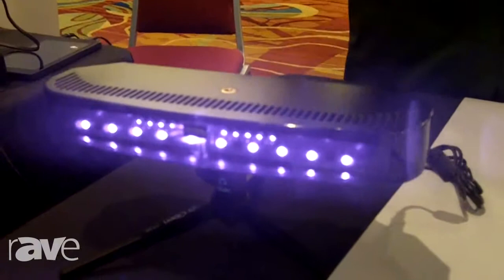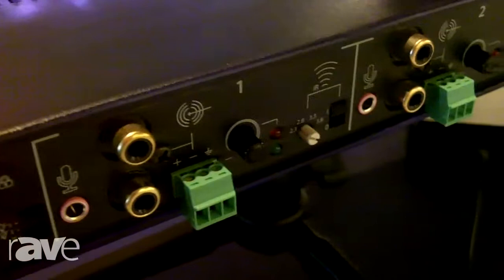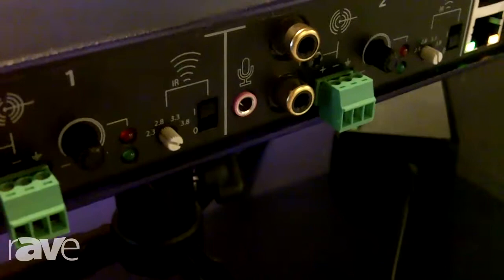It can also be used with any of our existing IR receivers. It's a two-channel system and includes three inputs per channel via 3.5 millimeter balanced or Phoenix connector. It also has delay compensation, and you can add up to four expansion radiators for larger coverage.